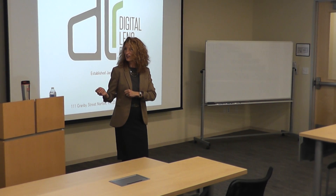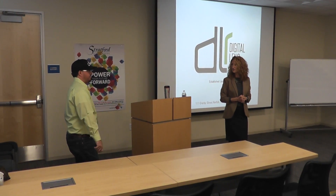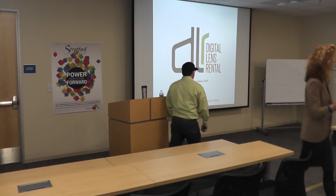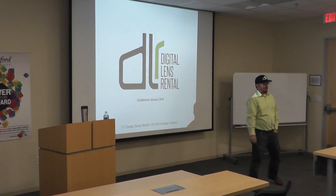Today we have special guest Nick Sutton. He's going to tell us all about his photography business. You're going to get six minutes and I'll give you the one-minute warning. I'm Nick Sutton. I own Digital Lens Journal out of Norfolk.